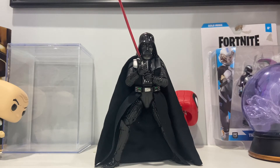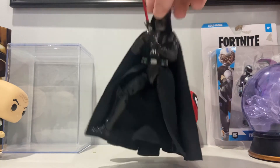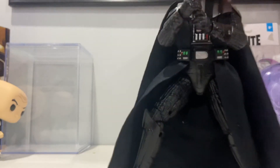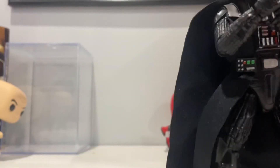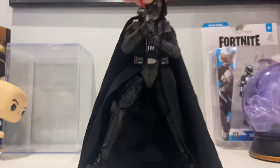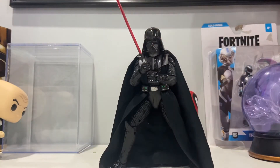Let's go ahead and just talk about this figure. He comes — the only accessory he comes with is his lightsaber. Basically all you really need for a Darth Vader figure, if you ask me. He has this really long cape — this cape is great, it's humongous. And the figure is pretty poseable, actually. If you want to do some stop motion with it, you probably could, though the cape might get in your way a little bit.